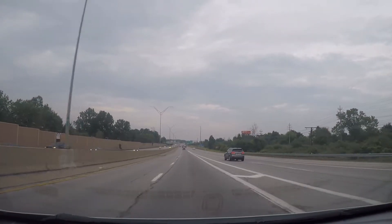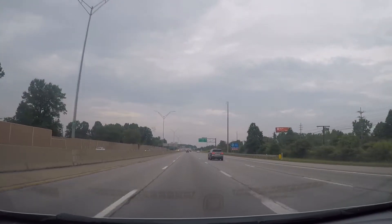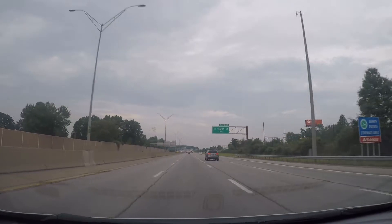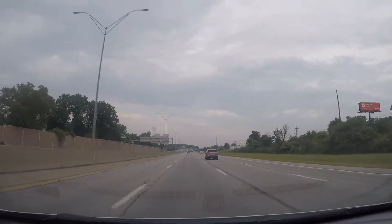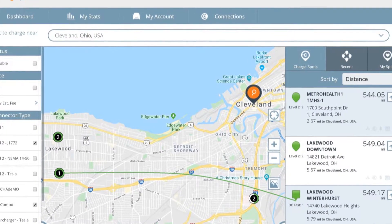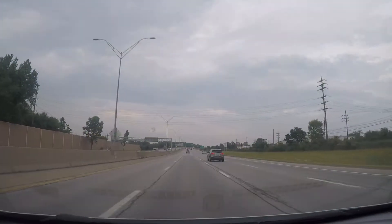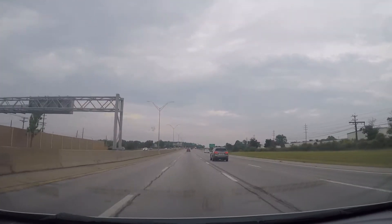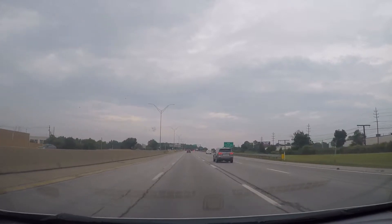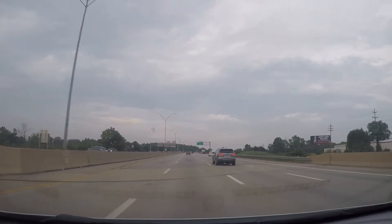Slightly oddly, ChargePoint just popped up with one unit — not a whole lot around here in terms of DC fast charging — but they put one right off I-90, so I'm going to go take a look at that now. It's free, in the city of Lakewood. I'm always unsure why they don't add a fee on these things, but maybe it's an introductory period. We'll hop over there, take a look, and see if it works.